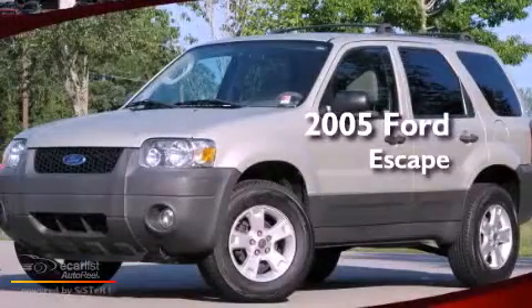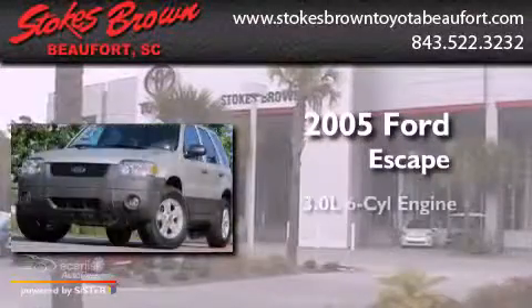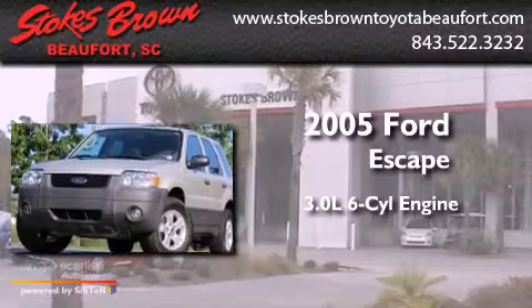This is a 2005 Ford Escape. It has a 3.0-liter six-cylinder engine and an automatic transmission.